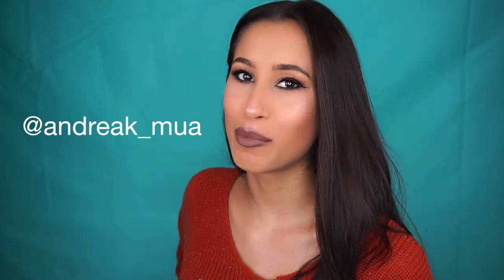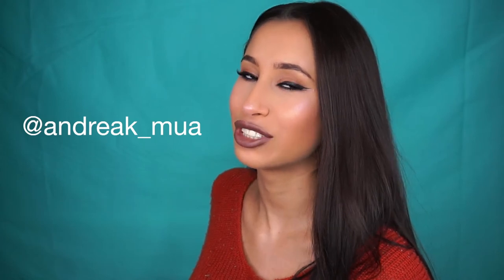Hey everyone! Just before I start, I did a cute little Instagram video of this makeup look if you want to check that out — my Instagram is andrewk underscore mu8. Today is a long-awaited video, really excited!